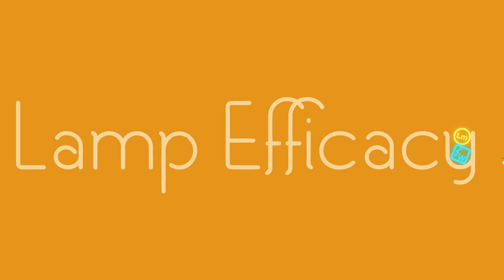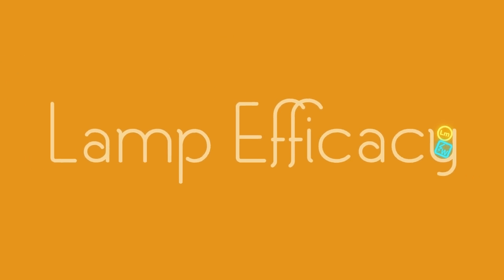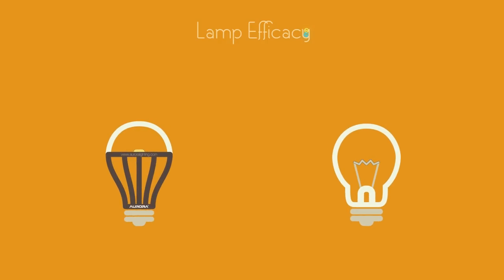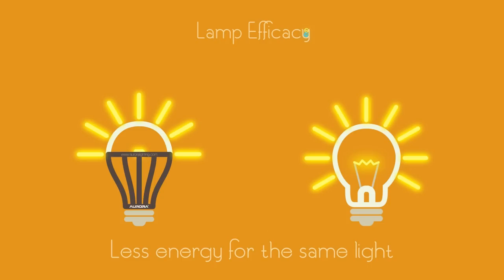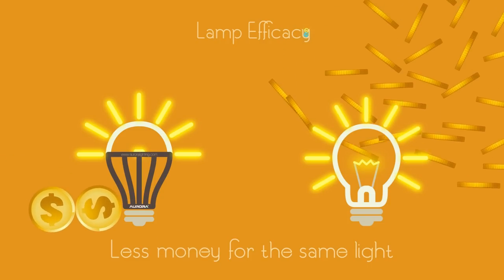Lumens per watt is also known as lamp efficacy. Efficacy allows us to objectively compare different lamps. The higher the lumens per watt, the better. This means a lamp uses less energy to emit the same or a greater amount of light, which translates to less money spent on the same amount of light.